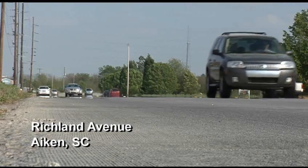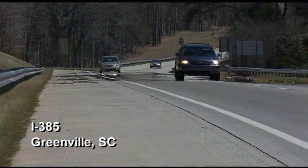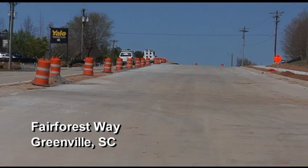Today, innovations in mix design, equipment, and grinding technology have allowed RCC to be used as a viable alternative for local streets and roads. Since building the first demo project back in 2003, the experience has been very good. RCC has been built in very busy industrial urban areas with a lot of traffic, while keeping traffic flowing during construction.